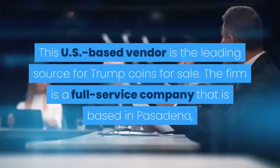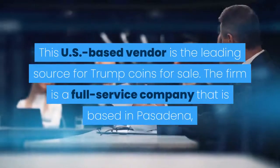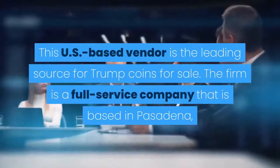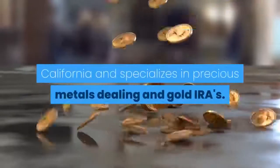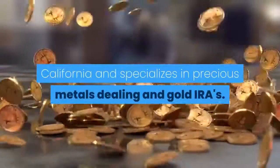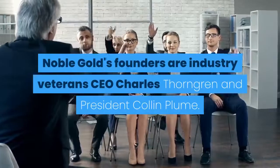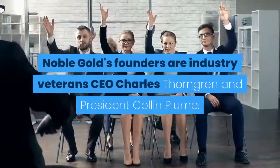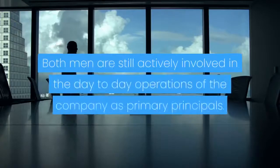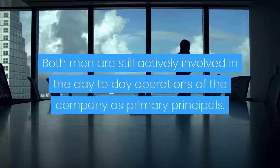The company marketing and selling the Trump 2020 Freedom Coins is the respected bullion and coin dealer Noble Gold. This U.S.-based vendor is the leading source for Trump Coins for sale. The firm is a full-service company based in Pasadena, California, and specializes in precious metals dealing in gold IRAs. Noble Gold's founders are industry veteran CEO Charles Thorngren and President Colin Plume, and both men are still actively involved in the day-to-day operations of the company as primary principals.